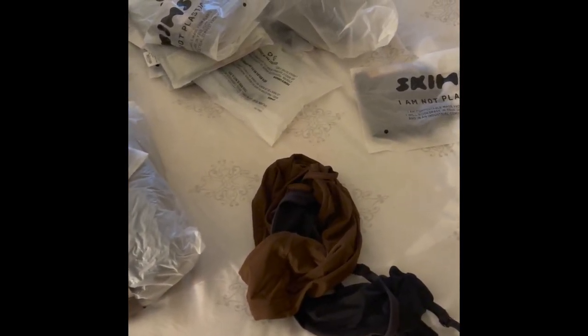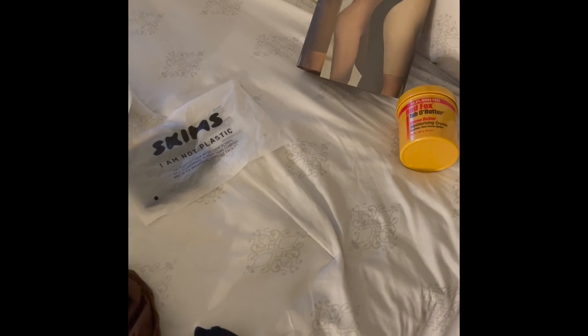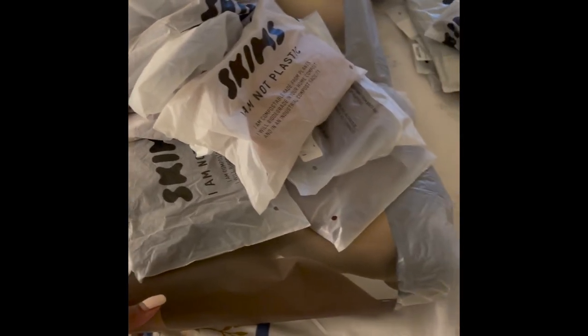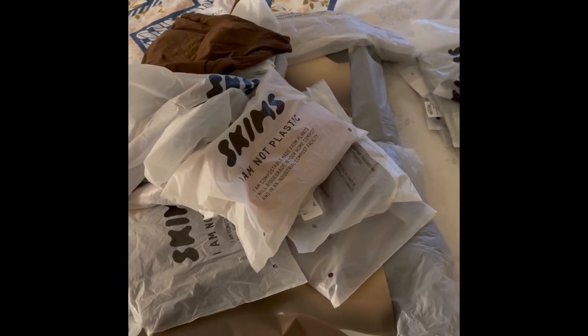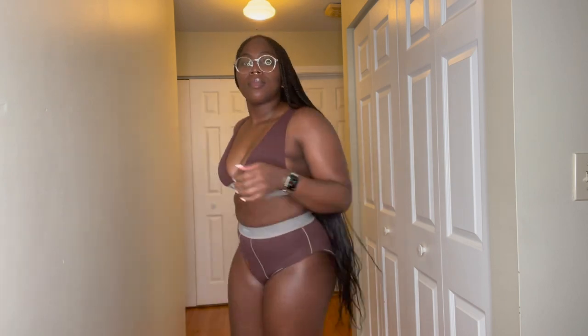Here are just a couple of packages from Skims that I've gotten over the past couple of months — I don't want you to think this is one big order. Shout out to Red Fox Cocoa Butter, it's been keeping me moisturized. In terms of Skims, I chose six things to try on. I specifically got some of these during the Thanksgiving biannual sale, and I'm just excited to try on a couple of things for y'all.